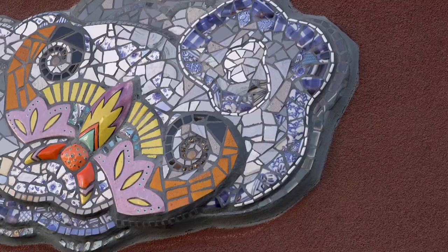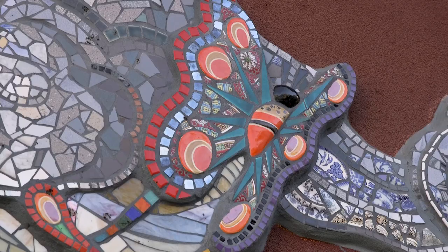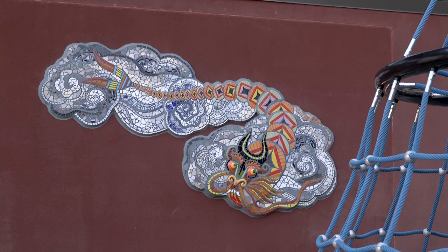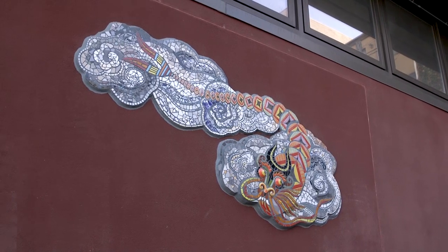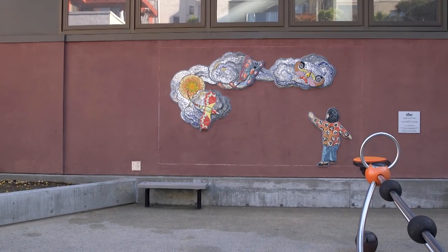My theme was Chinese kites because I find them very beautiful, and also because mosaic is such a heavy, dense, static medium — I always like to try and incorporate movement into it. I work with the theme of water a lot, with wind, with clouds, just because I like movement and lightness. So I kind of liked the contrast of making kites out of this very heavy, hard material. One side is a dragon kite, and then there are several different kites in the sky with clouds and a little girl below flying them.